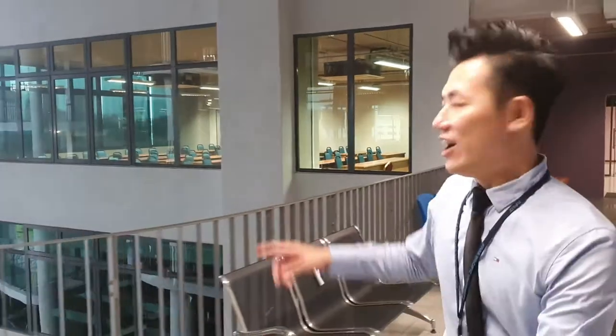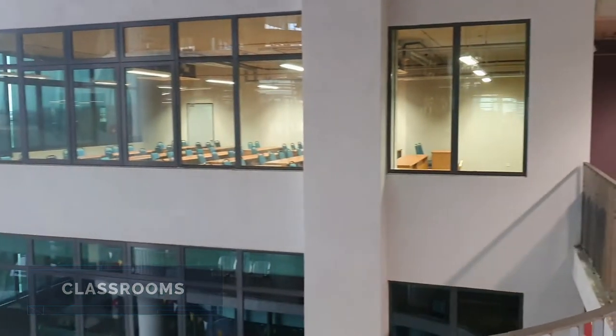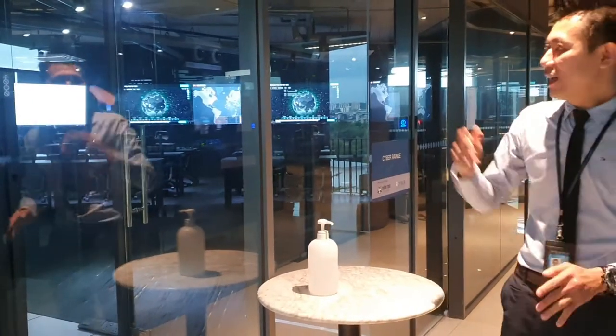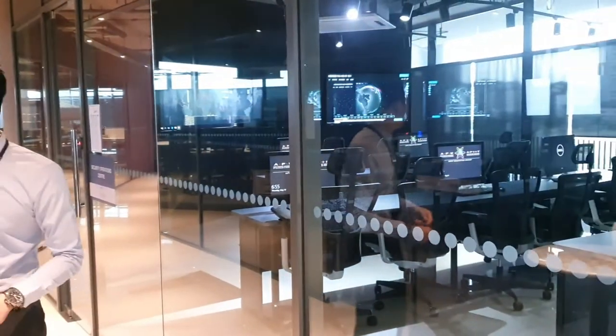Now we are on Level 5 and I'm going to show you the coolest facility in APU. Over there is one of the classrooms you'll be using after MCO. In APU we have a few blocks of classrooms with different capacities for different students. Here we are — this is the Cyber Security Allen Zone. On my right-hand side is a cyber range, and on my left-hand side is the Cyber Security Operation Center. Let's go into the cyber range.